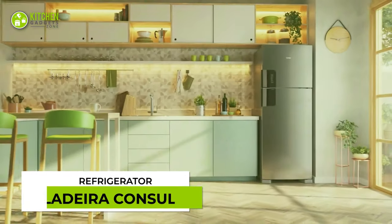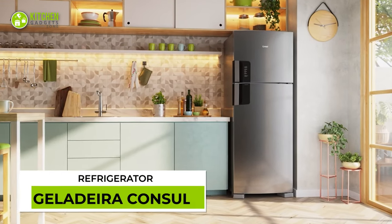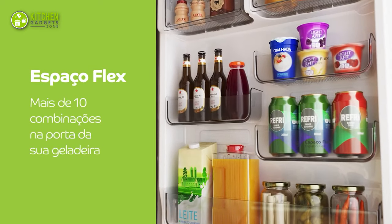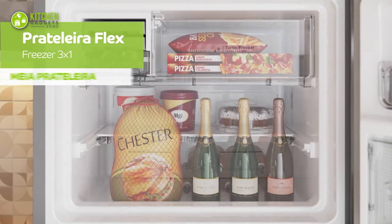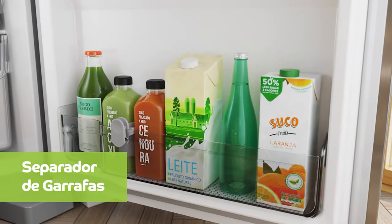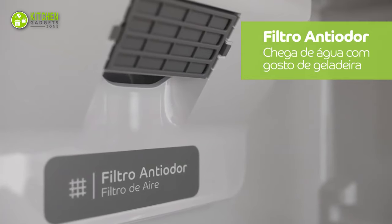The Galadera Console Refrigerator is the new name in smart appliances. This 450-liter refrigerator has a freezer shelf that can be adjusted in three ways, so apart from storing different foods, pots and bottles can be placed inside it. Moreover, its anti-odor filter indicates when it's time to change it.